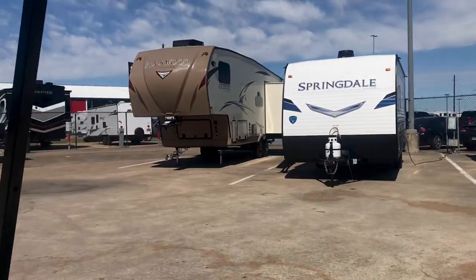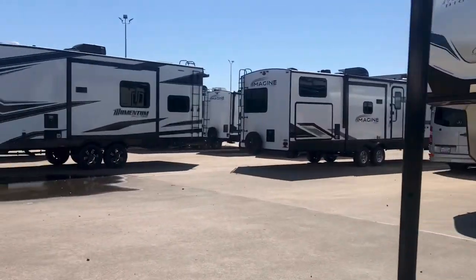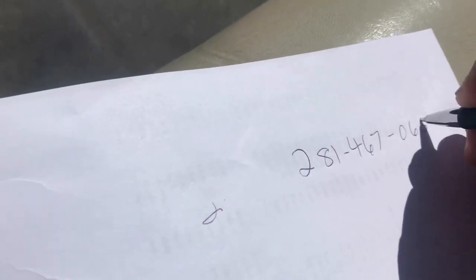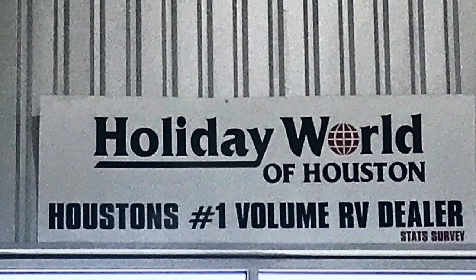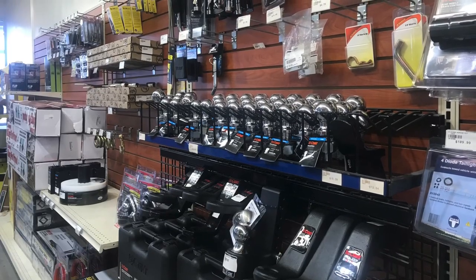We'll go through it with you, show you how everything works inside and out — it might take a couple of hours, no problem, no extra charge. Then you are welcome to stay in our campground for a few days and check it out; we'll make a reservation for you as part of the process. My name is Duke, I'm here at Holiday World of Katy. My phone number is 281-467-0659. I'll be happy to personally welcome you into the RV lifestyle, walk you through the process, and get you camping in your new RV.